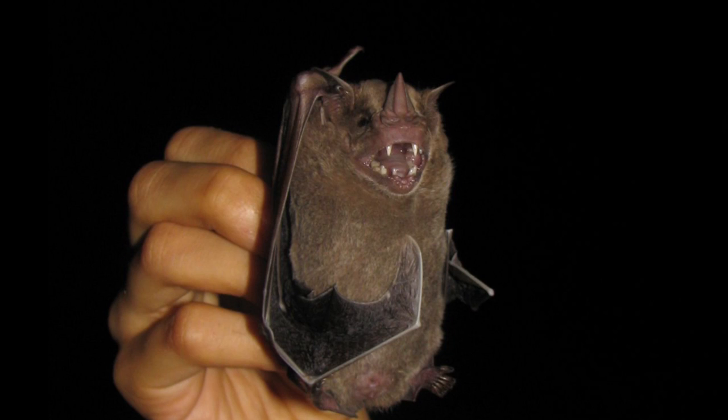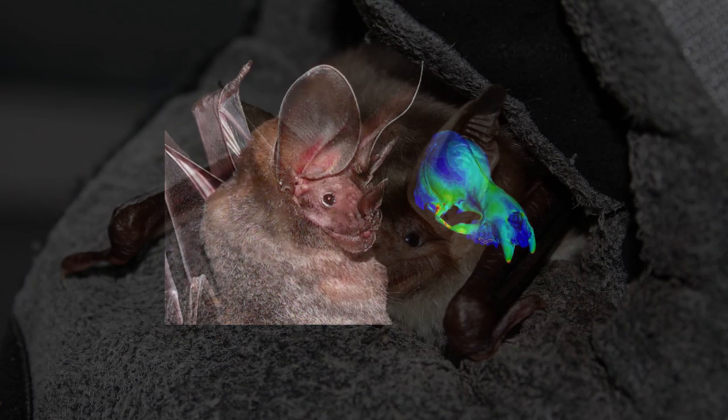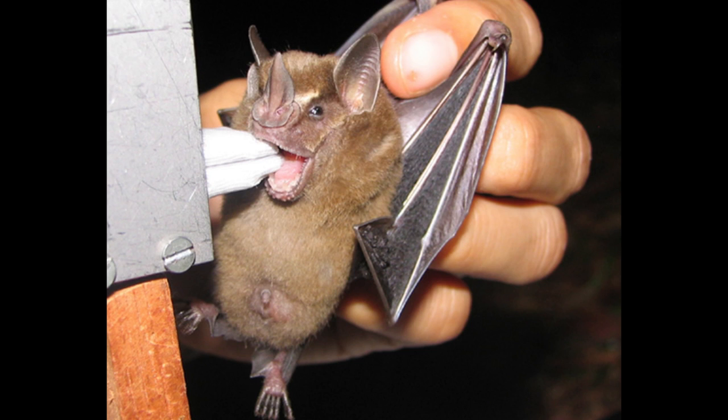We have found, for example, that just evolving certain characteristics that have allowed bats to occupy new dietary niches has kind of spurred their diversification. Evolving these really short, wide faces that allow them to bite really hard has allowed them to exploit really hard fruits, and that has contributed to them diversifying in some ways. The same thing might be happening in other groups of bats — we just don't know yet.